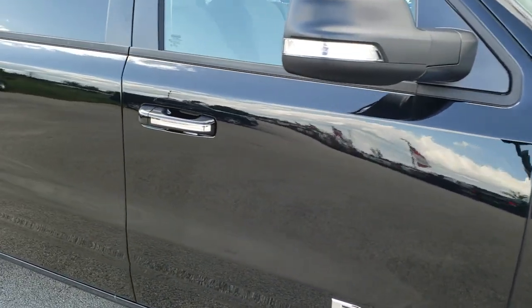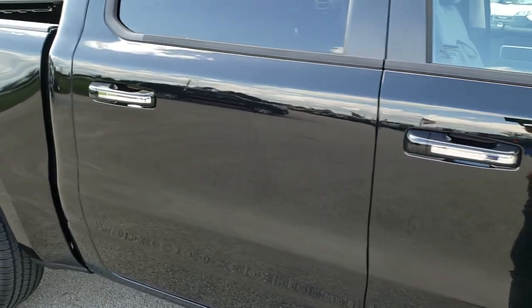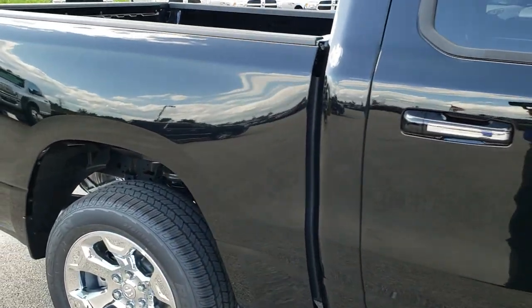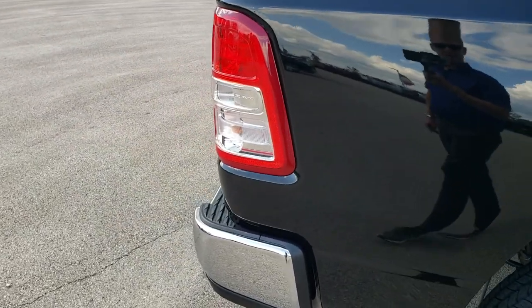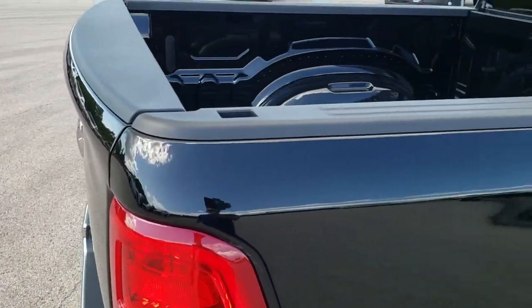There are built-in directional signals in those mirrors. Down the side of the truck, there haven't been a lot of changes on the 2020 Rams from 2019 when they redid the body style.